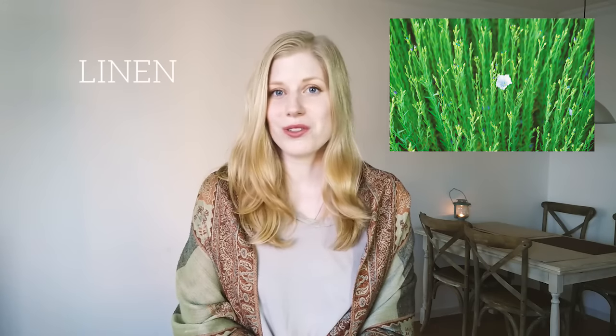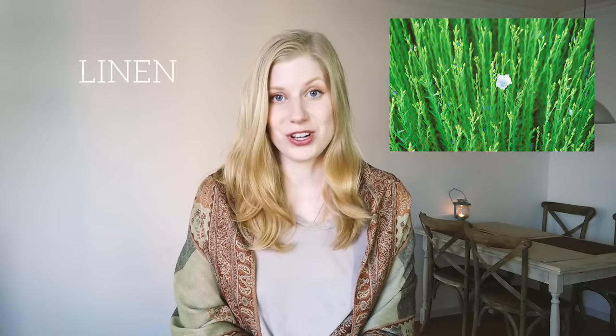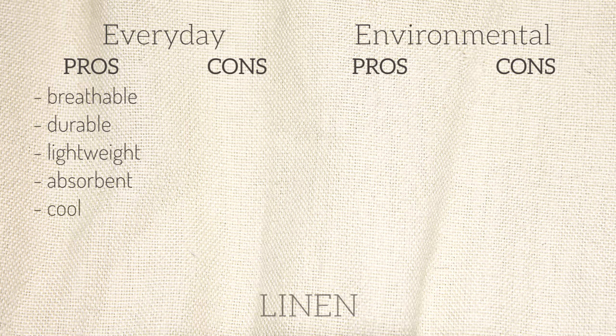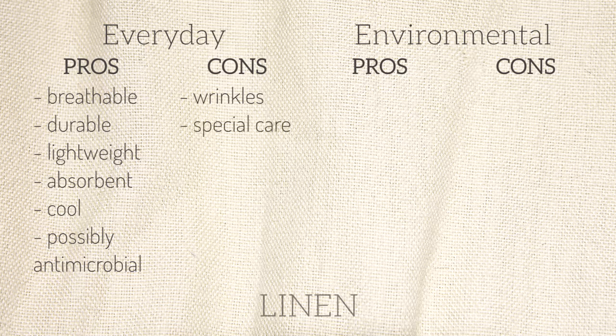Next is linen, another natural material. It comes from the flax plant and was used all the way back in ancient Egypt. As a fiber, linen is breathable, durable, lightweight, absorbent, and generally very cool and good for summertime. I also read that it's antimicrobial, but I wasn't able to find very in-depth information to back that up. The cons are that it wrinkles easily, often requires gentler or hand washing, and sometimes there is fake linen or linen-look material, so you have to be careful of that.